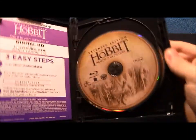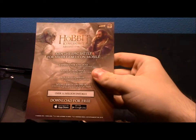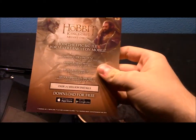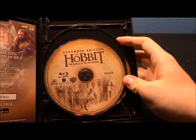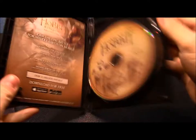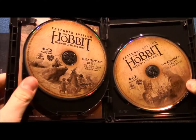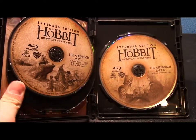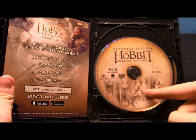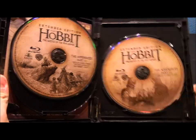Let's go ahead and take a look inside. I'm not going to show you the ultraviolet code — I've already claimed it — but you will get that on the back. There's also an advertisement for the Hobbit Kingdoms of Middle-Earth app, which I'm not really into. The first disc is the Blu-ray movie, and it also includes New Zealand Home of Middle-Earth Part 3, which was on the theatrical version as well. The other two discs are for each of the two parts of the appendices. There's some nice artwork here — Bilbo talking with the leaders about the Arkenstone and Dáin's arrival.